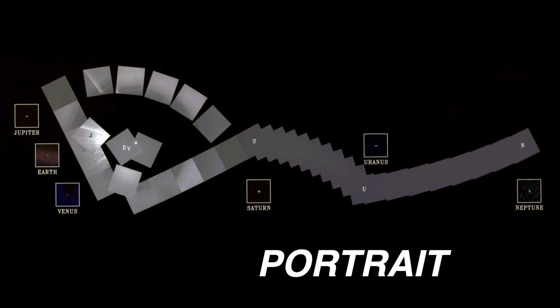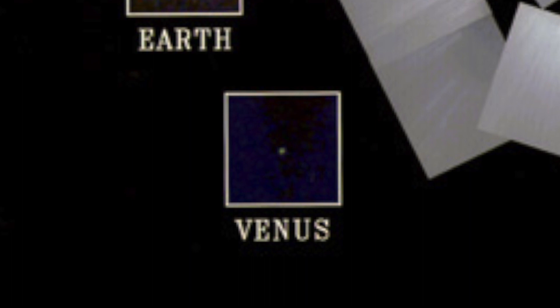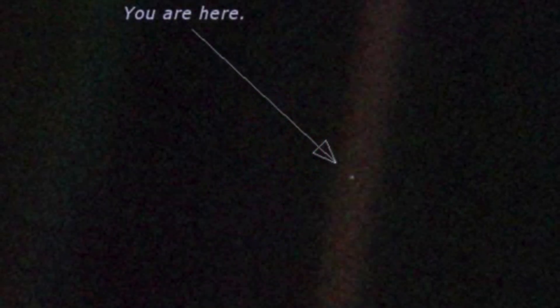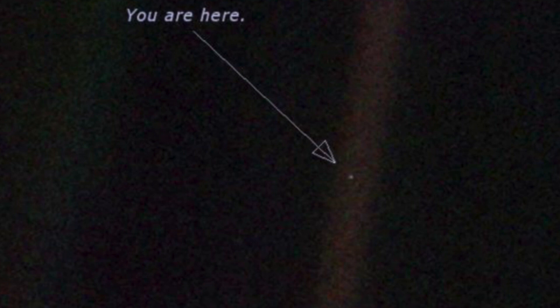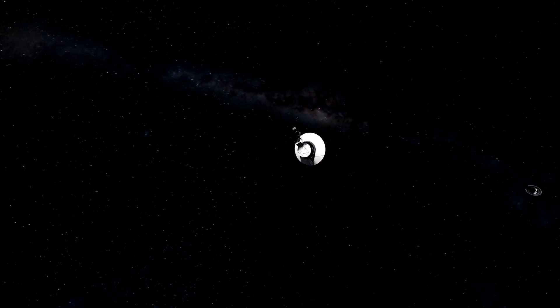Among them is what is known as the family portrait of our solar system — a photo mosaic depicting the solar system's six planets in color: Jupiter, Earth, Venus, Saturn, Uranus, and Neptune. Also making news was the picture known as the pale blue dot. At a distance of 4 billion miles, it is still the furthest photograph ever taken of our blue home planet. After seeing Jupiter and Saturn, Voyager 1 continued on its journey toward interstellar space.